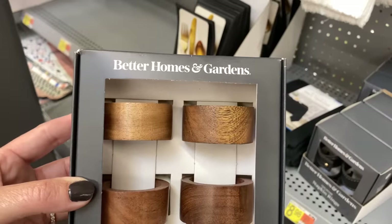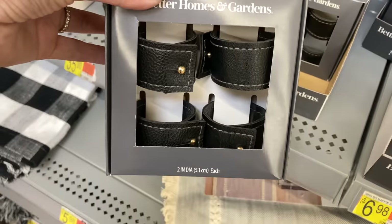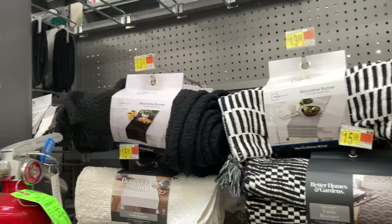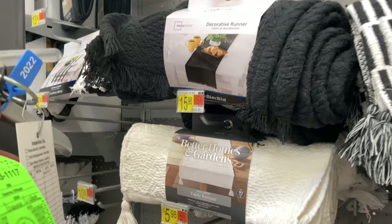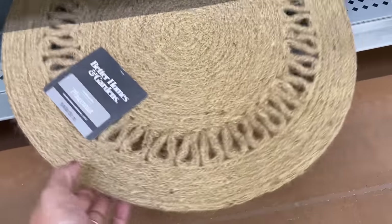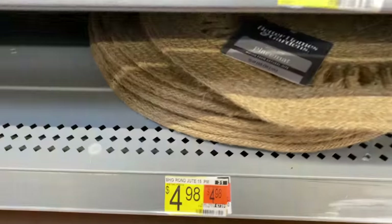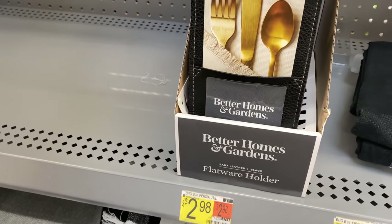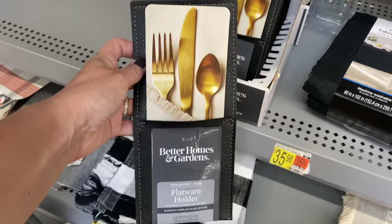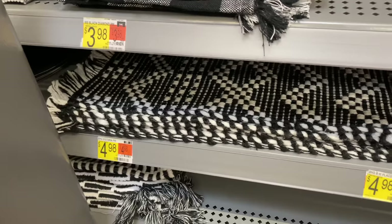These napkin rings — a four pack for $6.98 — is a great deal. I love the wood ones. There's also black leather — just lots of options and something for everyone for this fall season at Walmart. You have your classic blacks and stripes, neutrals. I'm excited to do a tablescape for fall that can carry on into Thanksgiving. If you're going for that black leather look, these little silverware holders are super cute — a great option if you want to go all out for your tablescape.